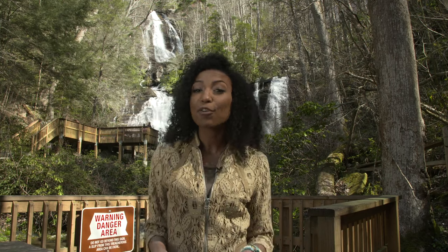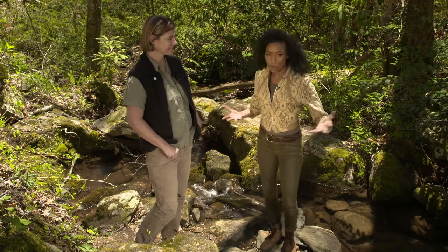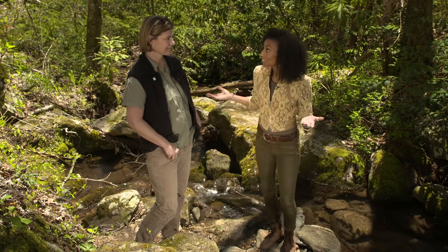Watersheds like the ones here at Anna Ruby Falls play an important role in how water travels to other parts of the state. Dr. Miniat, I came to you as an absolute expert on watersheds. We're here at Anna Ruby Falls — there's so much water. What role does water play in a forest like this?